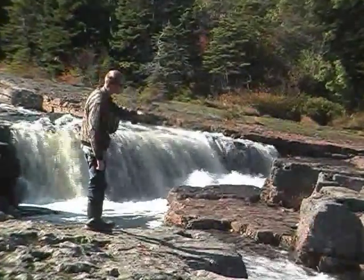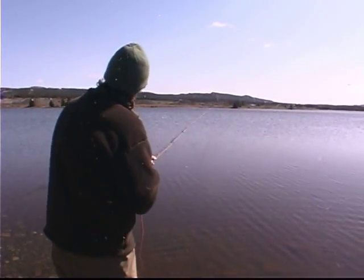We don't value brown trout like other places. I fished in Iceland, and in Iceland you're allowed to kill salmon, but you're not allowed to kill brown trout. They value brown trout as a sport fish more than they do in Iceland.